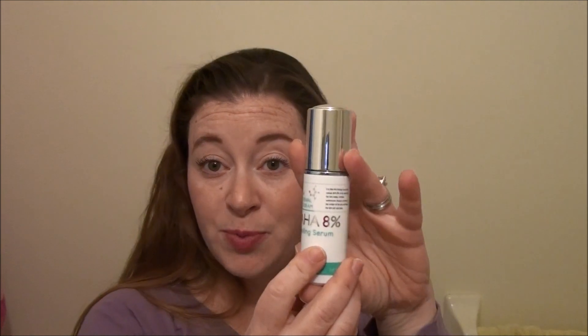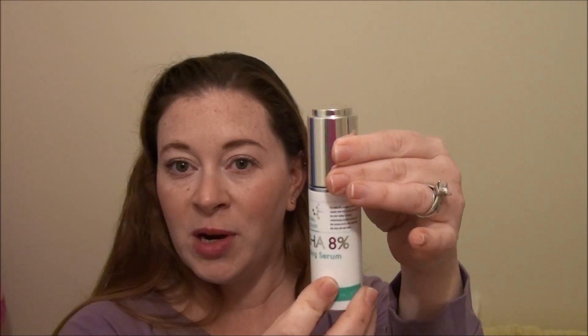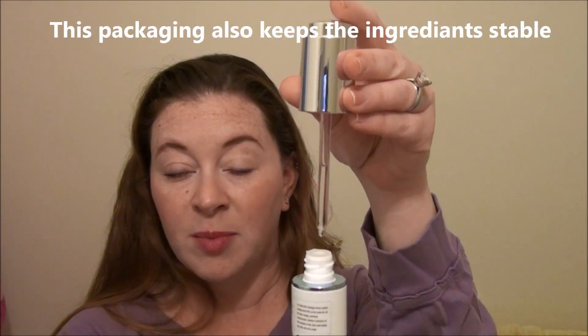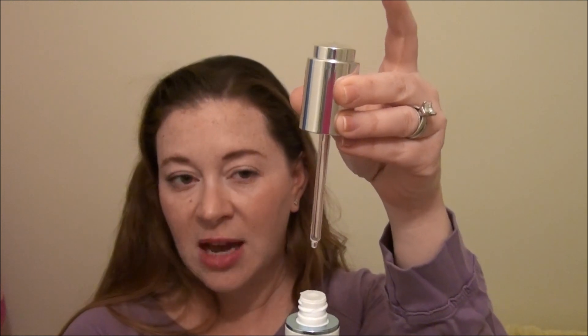Another really cool thing about this product is the way it's packaged. It's packaged so you're not going to get any contamination. You open it up and the pump comes out in a dropper form, so your fingers never touch anything — you just press the pump down.